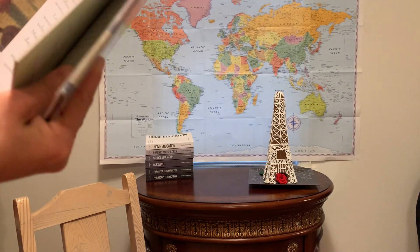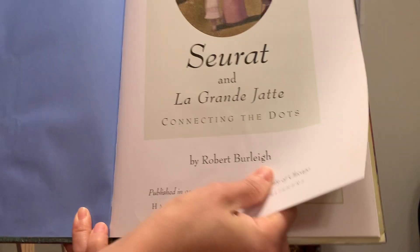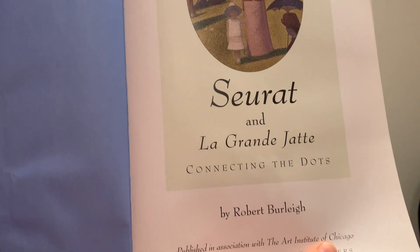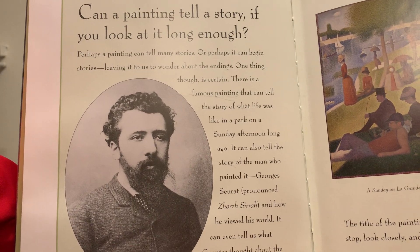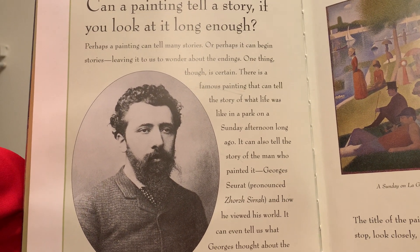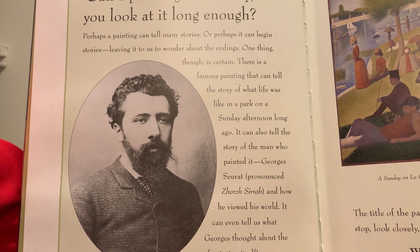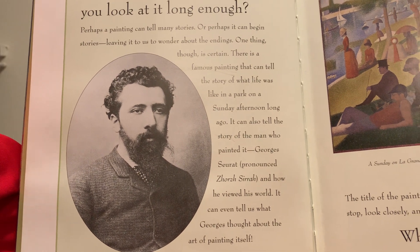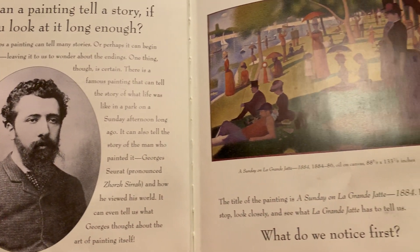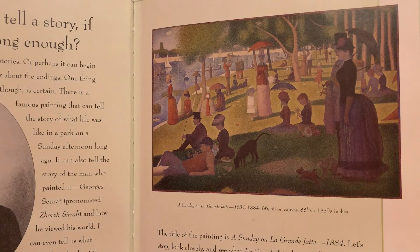I thought that was a wonderful summary of this book. Look at that — 'Connecting the Dots.' I love that subheading. 'Can a painting tell a story if you look at it long enough? Perhaps a painting can tell many stories, or perhaps it can begin stories, leaving it to us to wonder about the endings. One thing though is certain: there is a famous painting that can tell the story of what life was like in a park on a Sunday afternoon long ago. It can also tell the story of the man who painted it.'